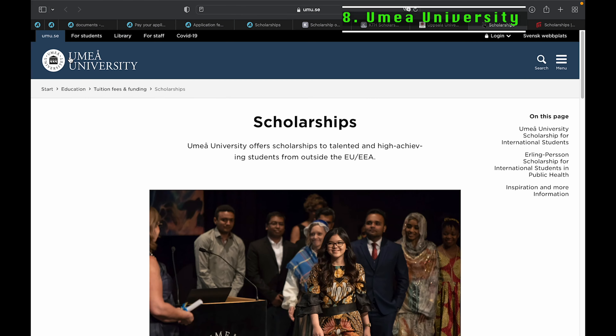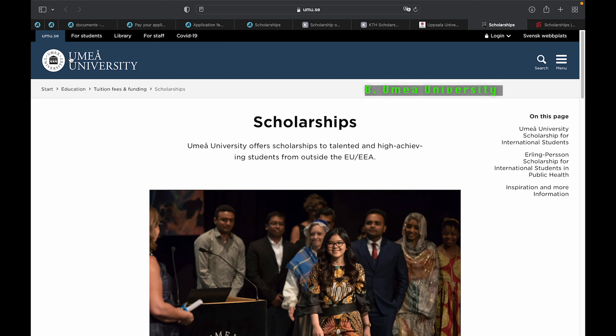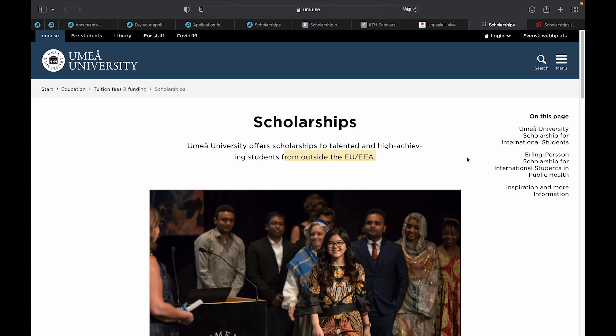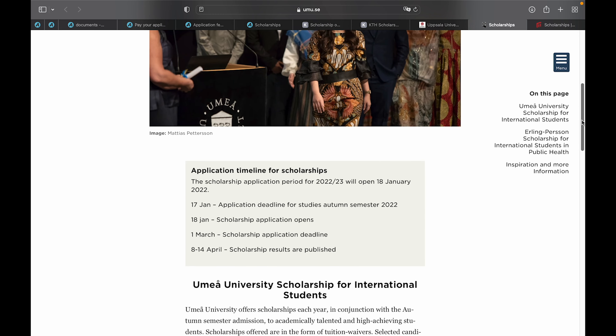The next university is Umeå University in Sweden, which also provides a number of scholarship opportunities for international students, especially students outside the EU. For their scholarship, the application opens on 18th of January 2022 and the deadline is 1st of March 2022.